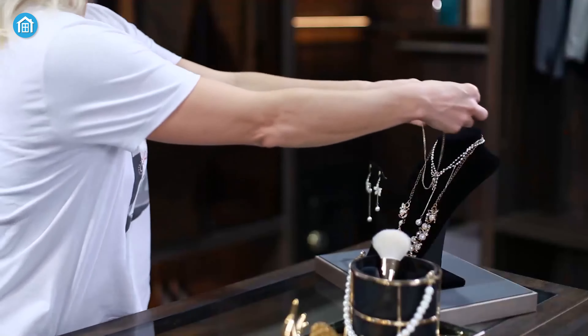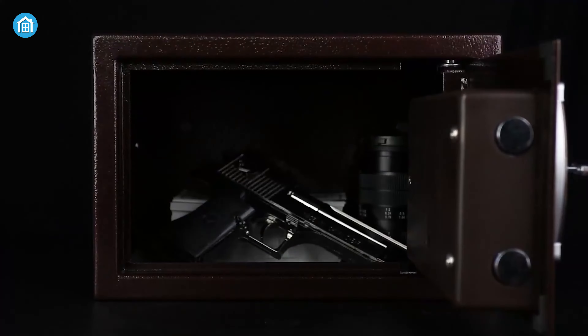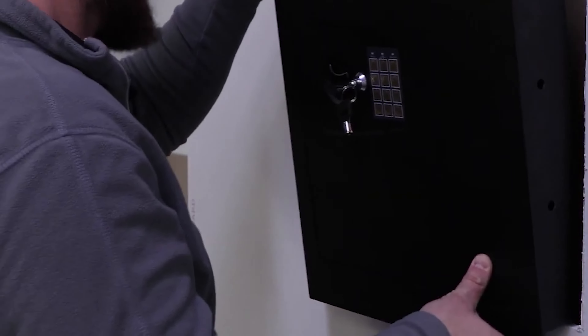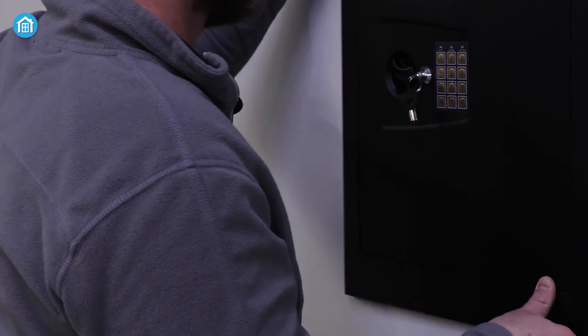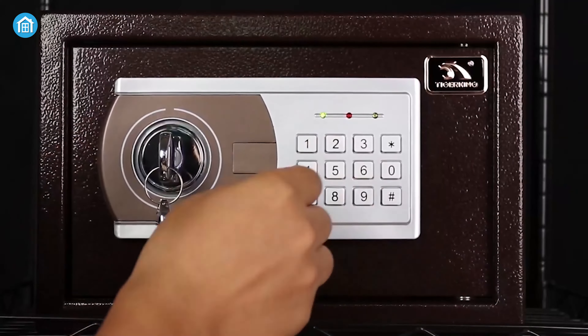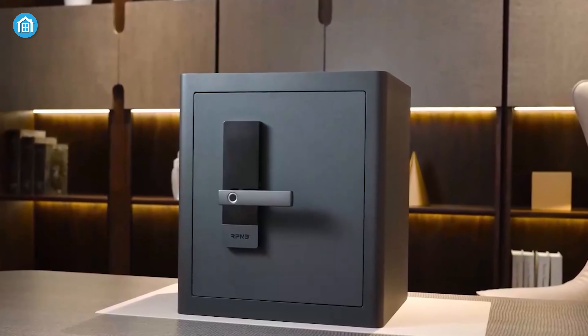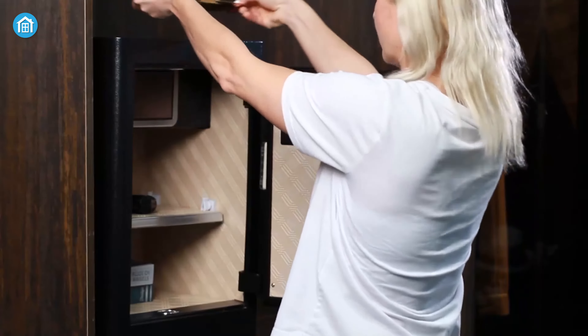If you keep jewelry, documents, and other precious items at home, you may want to conceal these items in a wall safe. These clever devices are designed to fit recessed between wall studs, offering ample space to stow small valuables. Today we've gathered five of the best wall safes that you can buy to protect your belongings.